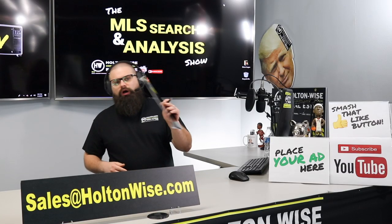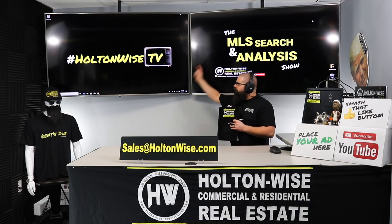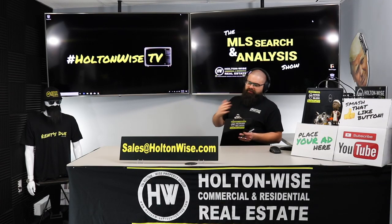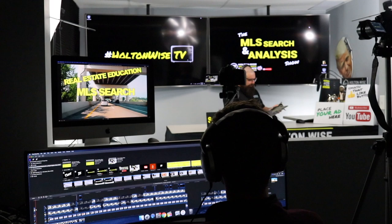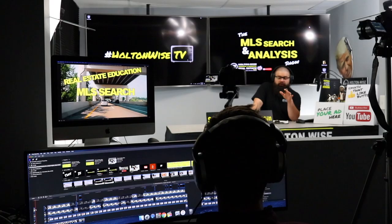Welcome to another episode of the MLS Search and Analysis Show here on Holton Wise TV. I'm your host James Wise. Behind the scenes, I got my guy Tommy putting together all those fancy charts you guys are coming to know and love.